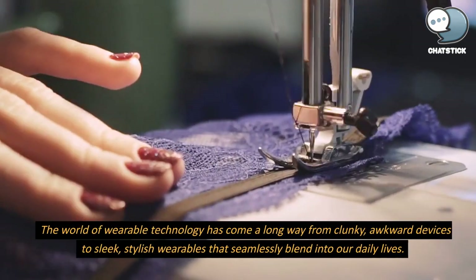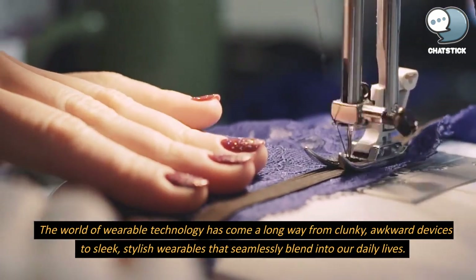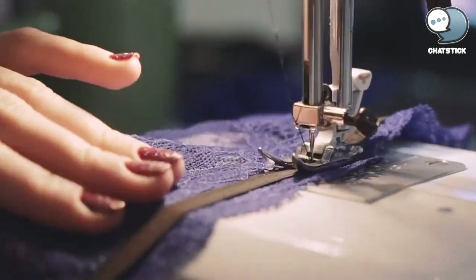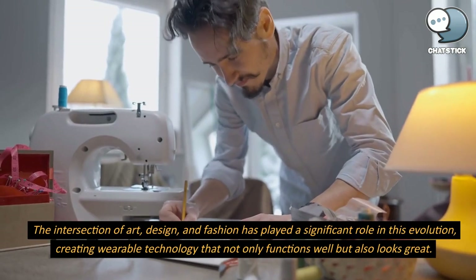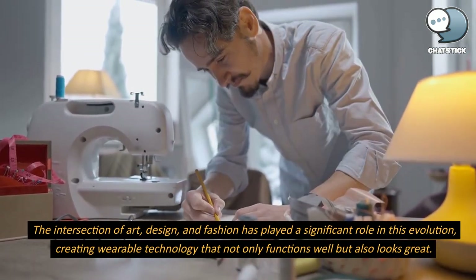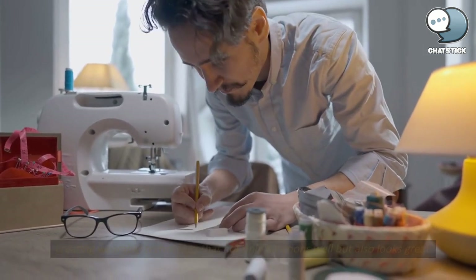The world of wearable technology has come a long way from clunky, awkward devices to sleek, stylish wearables that seamlessly blend into our daily lives. The intersection of art, design, and fashion has played a significant role in this evolution, creating wearable technology that not only functions well but also looks great.